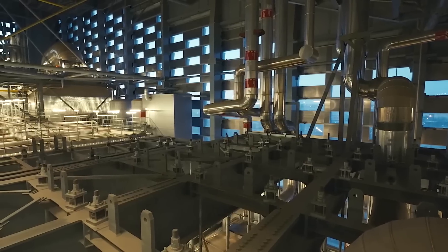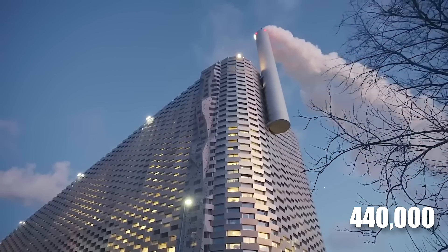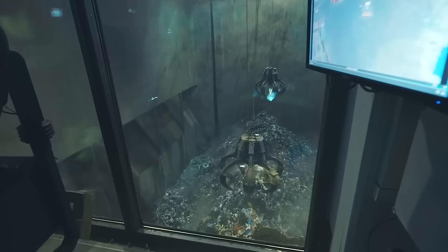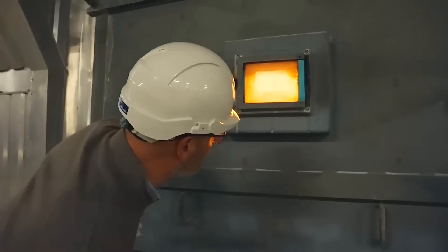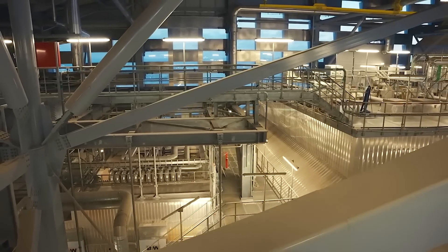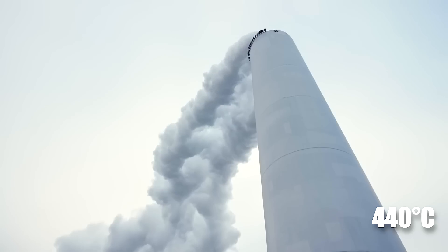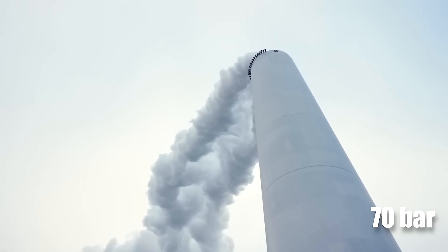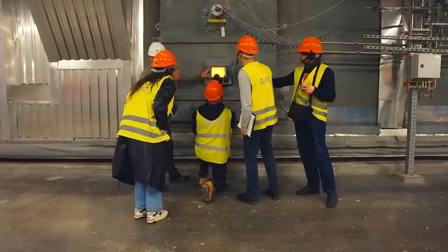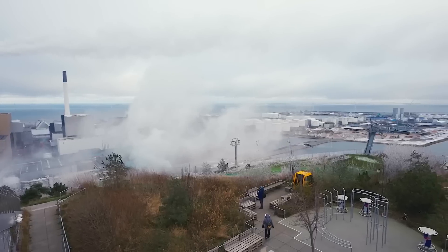Beneath this sleek exterior, the plant is powered by cutting-edge waste-to-energy technology. Copenhill burns approximately 440,000 tons of waste per year, converting it into both electricity and district heating. At the heart of this operation are two massive furnace lines, each capable of burning 25 to 35 tons of waste per hour. These furnaces use a grate-fired boiler system designed to maximize energy extraction from the waste. The boilers generate high-pressure steam at 440 degrees Celsius and 70 bar, which drives turbines that produce electricity for the city's grid. At the same time, the steam is used to provide district heating to over 150,000 homes in Copenhagen, making the plant an integral part of the city's energy infrastructure.